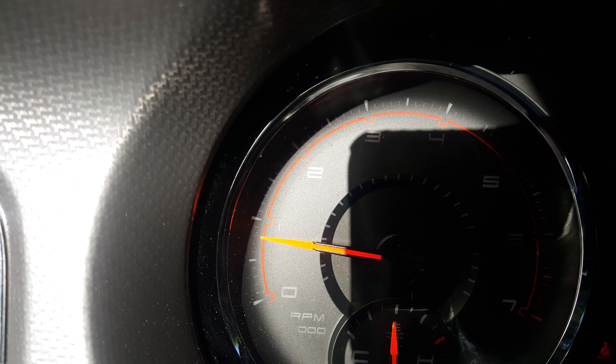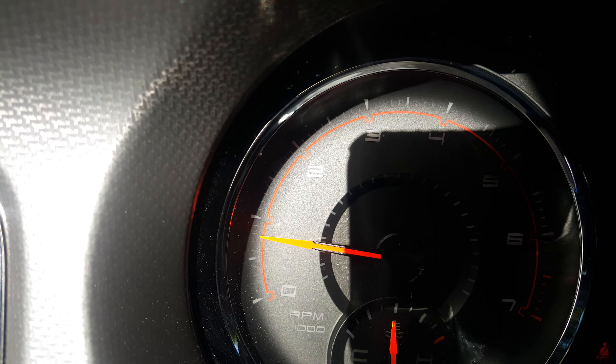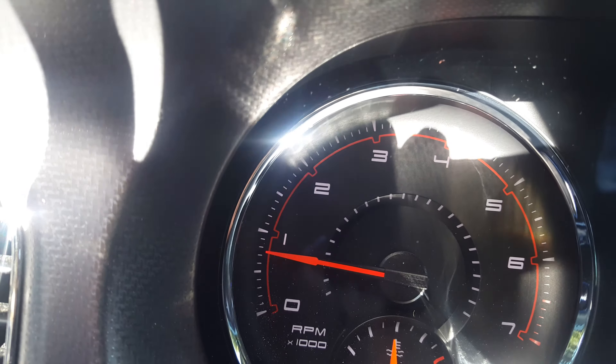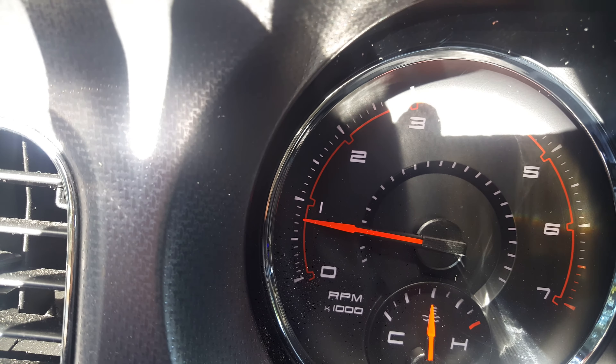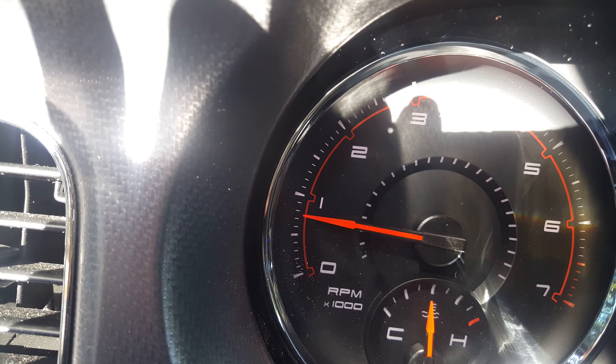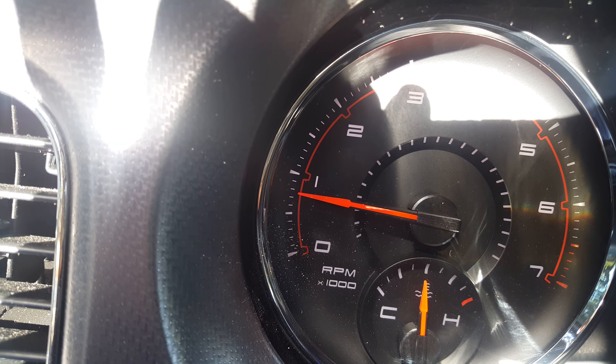Just want to know, does anybody else's do this? It's idling down now, see it? It kind of teeters a little bit. I mean, I've seen worse — mine is not that bad. I don't know if it's supposed to move like that. It's kind of jumping a little bit. I'm gonna rev it up a little bit.